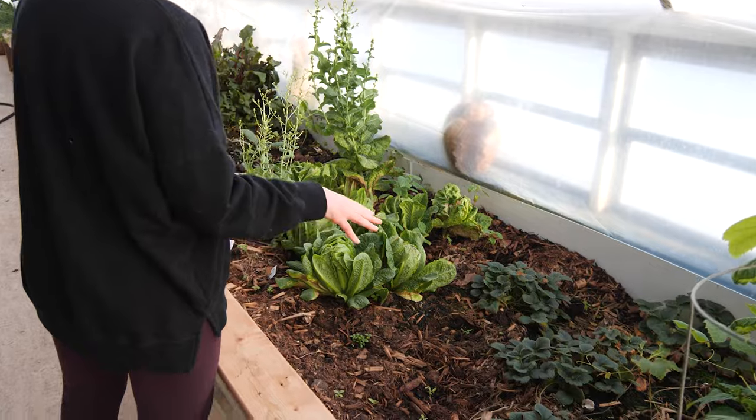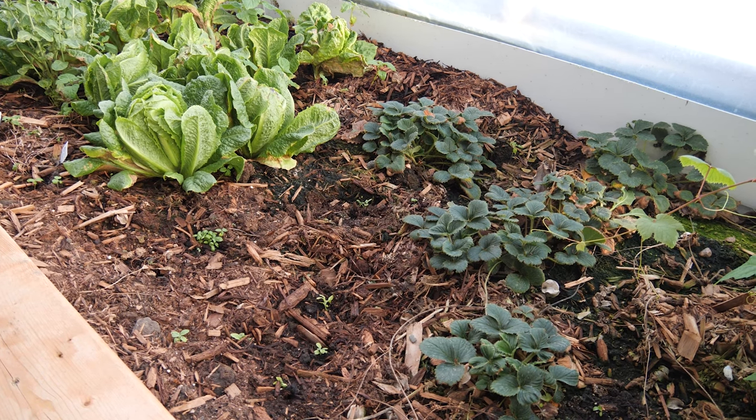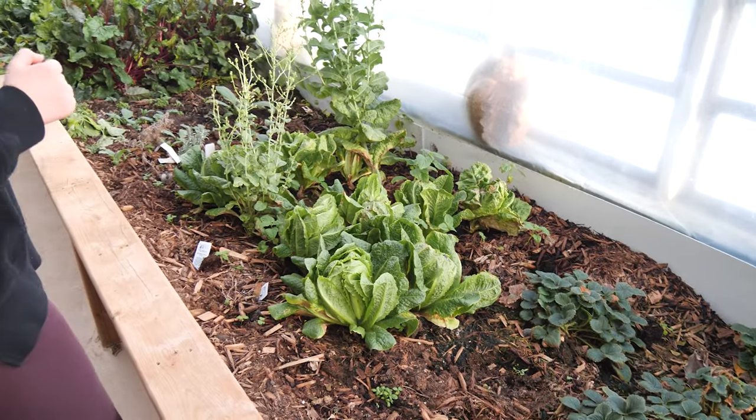We've got some strawberries — these are supposed to be a day-neutral variety but they do not produce year-round for us, so I don't know what that's about. I'm going to have to do some research into that.